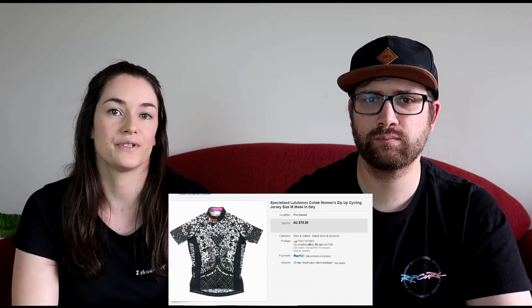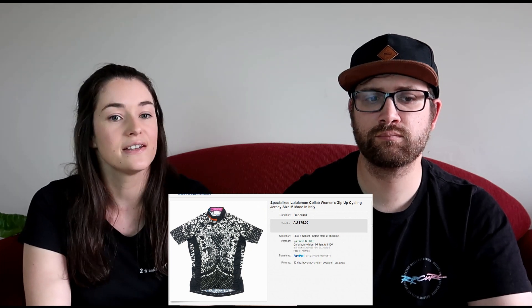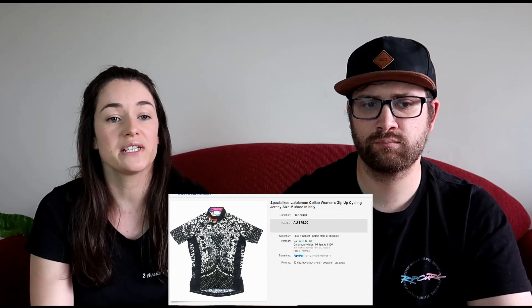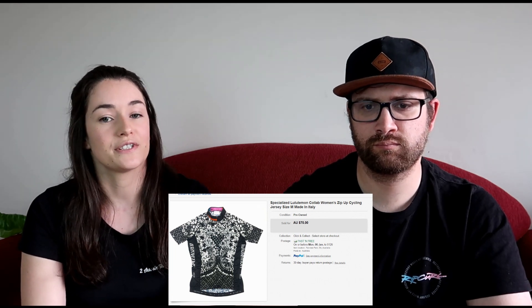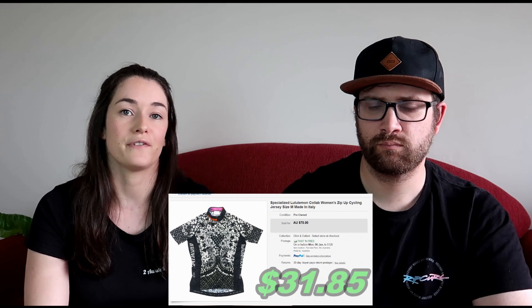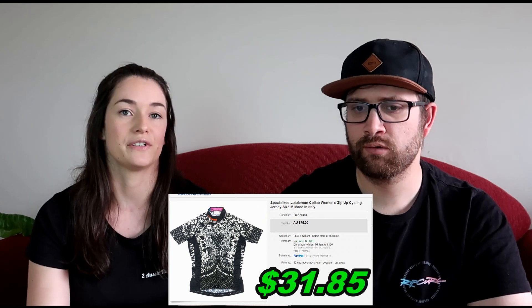We picked up a cycling jersey at a Savers store — it was a collaboration between Lululemon and Specialized. We picked that up for $8, which was a reasonable price, and sold it for $55, making $31.85. That was on a best offer which we accepted, and it only took a couple of days listed before it sold.